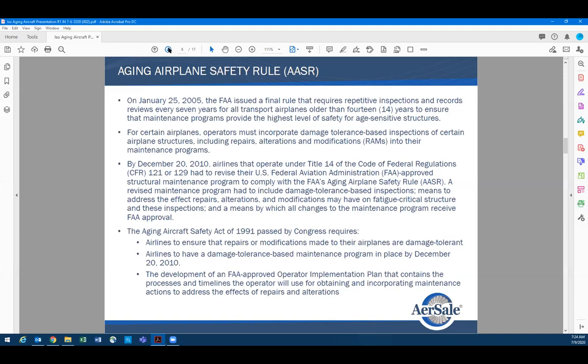As leasing companies, we have to take into consideration every repair done on the aircraft when we're buying one — ensuring we have the right paperwork. We have to have damage tolerance reports written. This is a critical part.